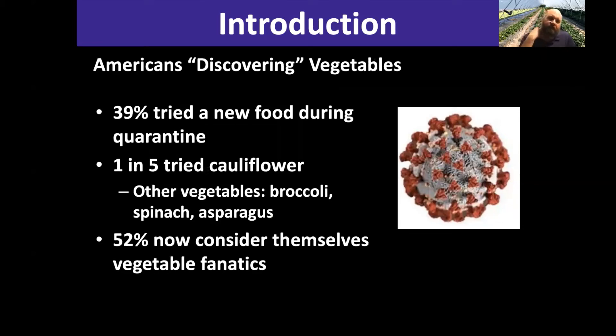More recent news relates to everything that's happened with the pandemic. There was a study published about how people have been 'discovering vegetables' during the shutdown. I thought it was interesting that 52% of people now consider themselves vegetable fanatics. That doesn't necessarily mean they're local vegetable fanatics, but you're just going to see that market continue to grow and grow.